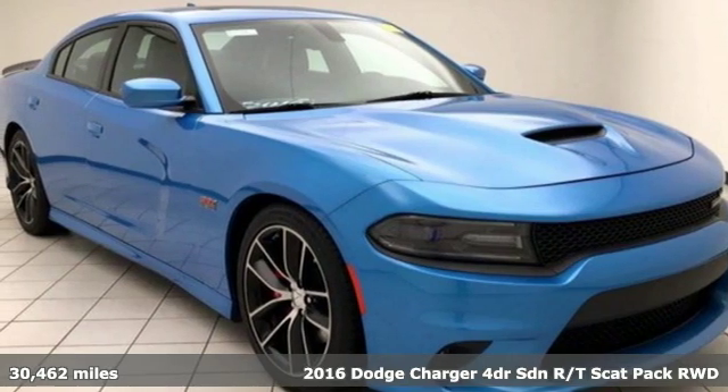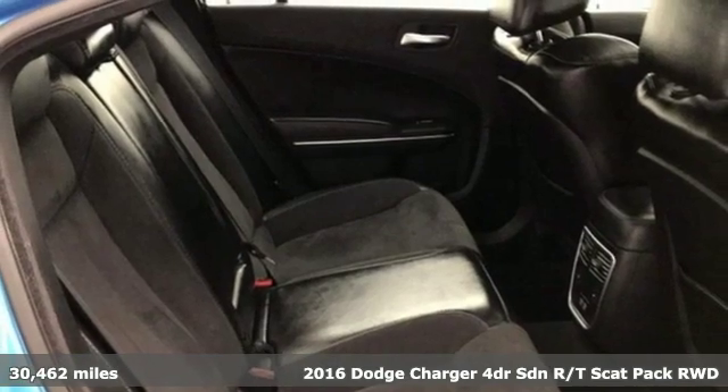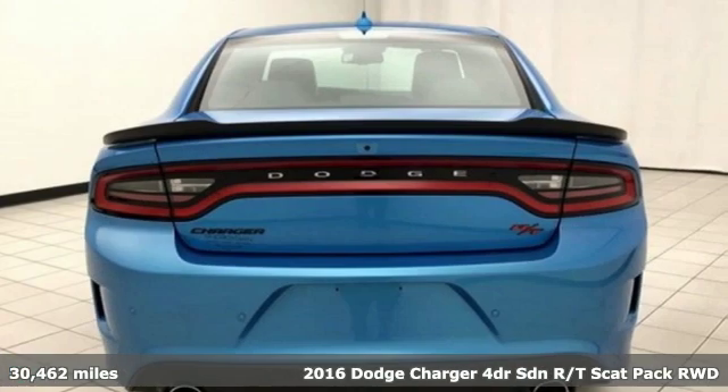Here's a certified 2016 Dodge Charger. Get ready to unleash raw power from a car that has always turned heads.